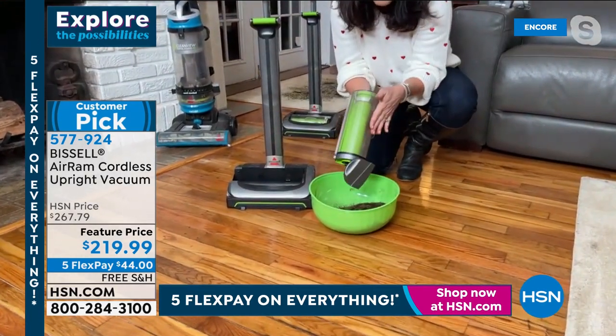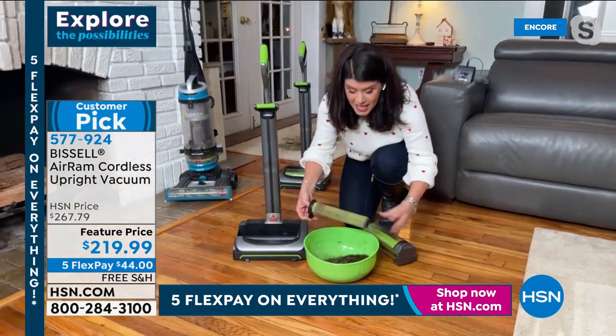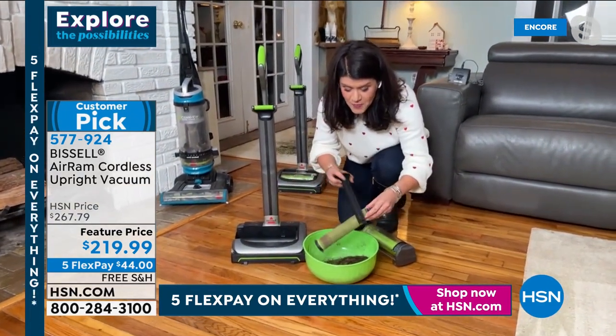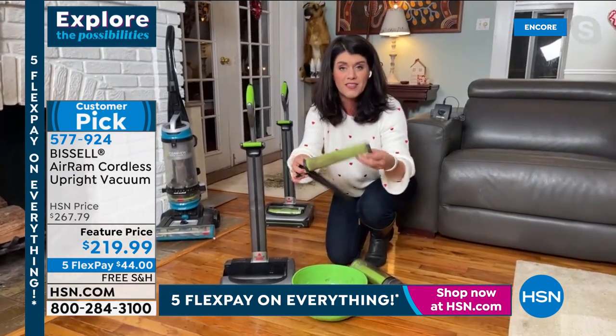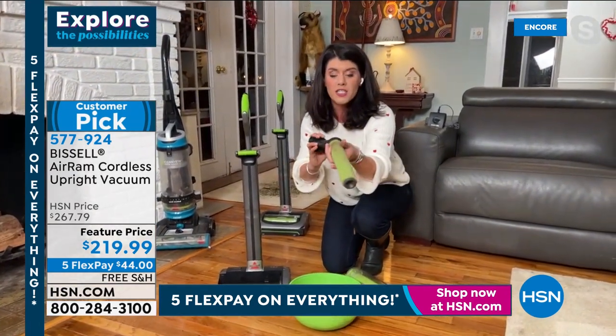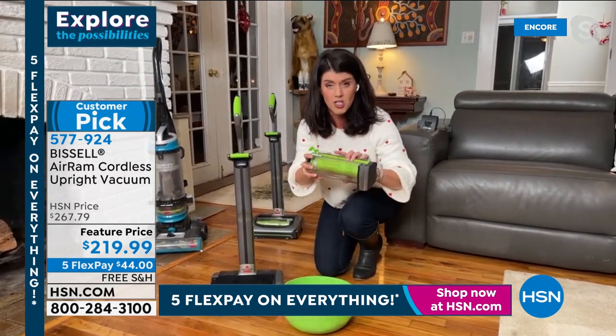Look at this compression — you just take your little arrow and give it that Bissell slide. Give it a little shake — all of this mess is out and I didn't have to touch anything. Look at the dirt — this is from outside. After every couple of months I give this a little rinse, put it in the sink, and it's absolutely gorgeous and bright. One, two, three levels of filtration — that means the more you use the Air Ram, the cleaner your air is going to be.